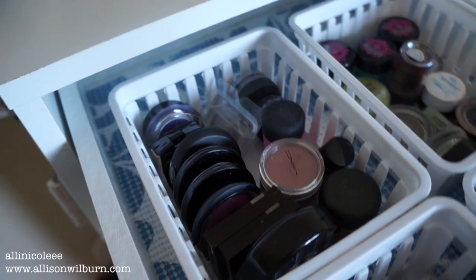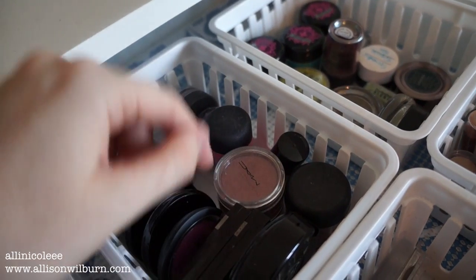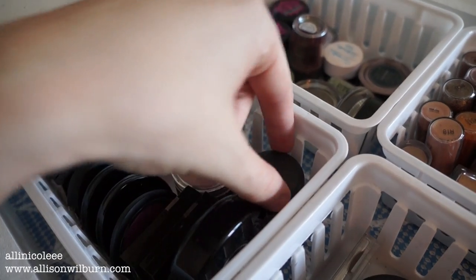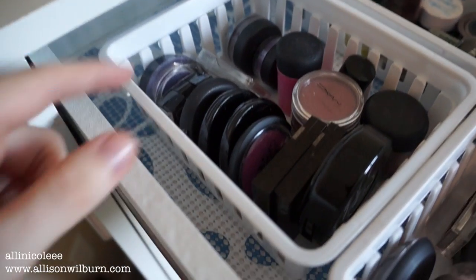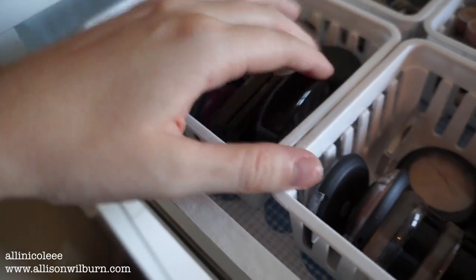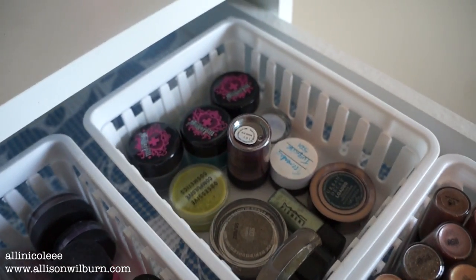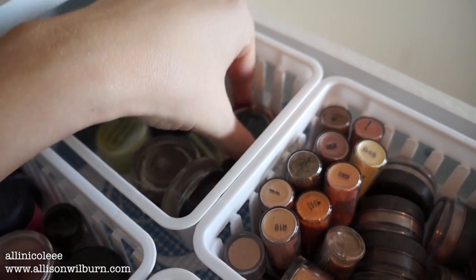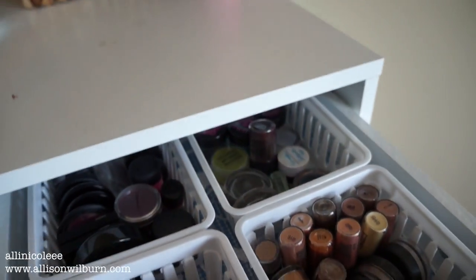That's just neutrals. Back here I have purples — purple single shadows, purple pigments, and also a couple of pinky things. I have a couple MAC pigments, more Bare Minerals, and then lots of my singles: Lancome Purple, my Sugar Pill, some Make Up For Ever, and another MAC one. And then right back here I have my Greens and Blues, which consists of my Sugar Pill, some Obsessive Compulsive Cosmetics, a MAC, Urban Decay, and randomness. That's also pigments and pressed shadows.